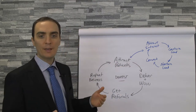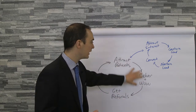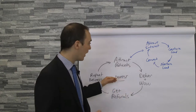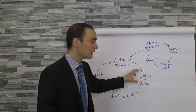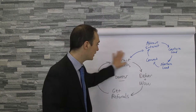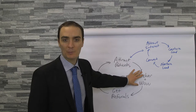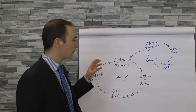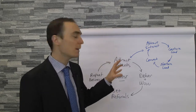Remember what I showed you — if any of these areas are not at top level, the whole thing stalls at whatever the weakest area is. So if our deliver and wow isn't delivering and wowing, if we have a weak patient experience, everything on this flywheel is going to run at that limited speed. So we need to sustain and grow this flywheel at the same time — don't mess with it, but constantly ask what could I be doing better to increase the momentum.